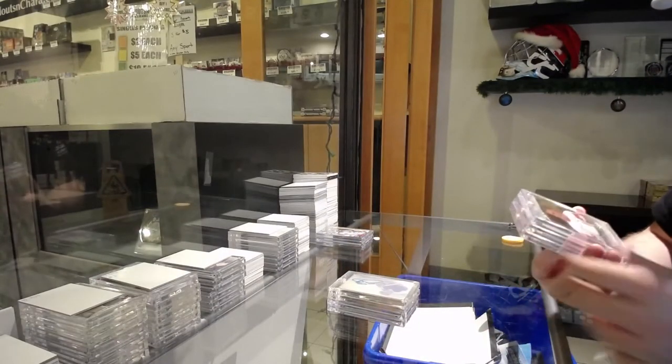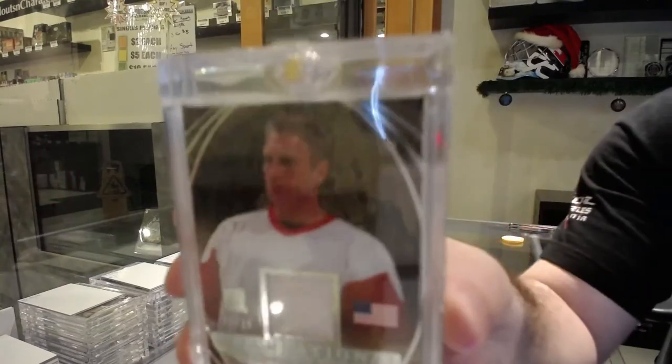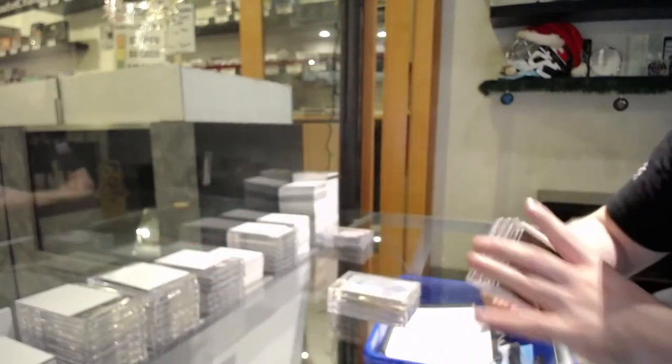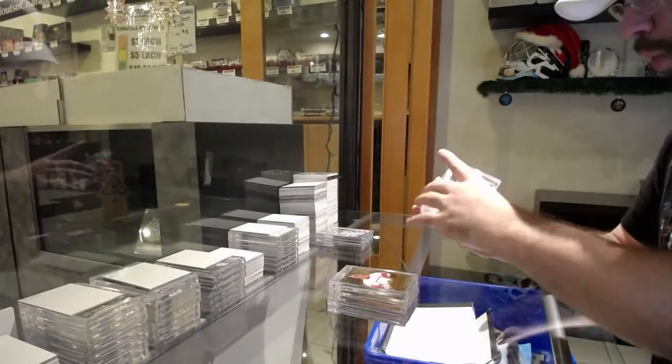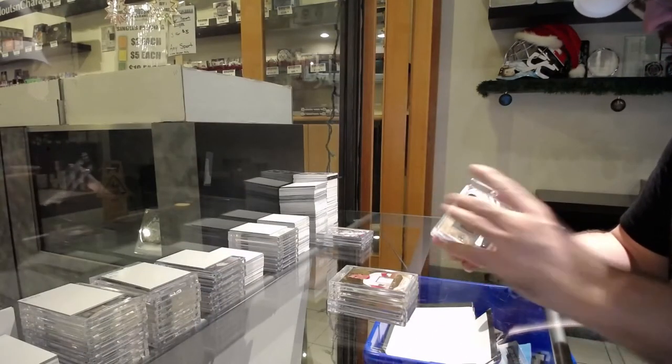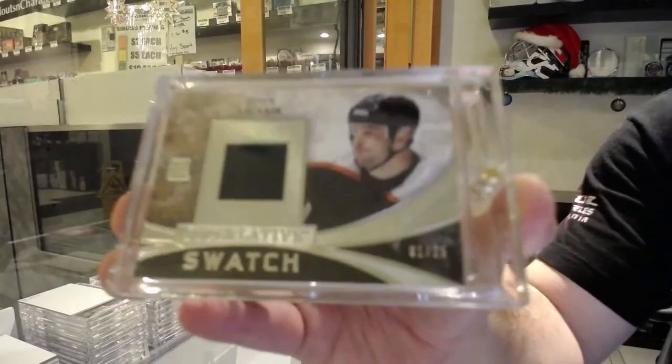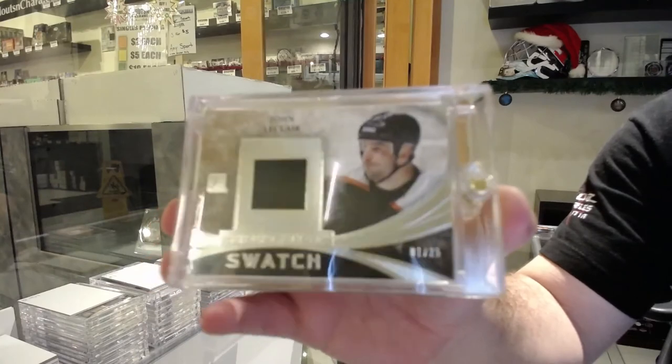We've got numbered nine of 15 — Brett Hull, 9 spot. And numbered one of 25 — John LeClair superlative swatch, 1 spot.